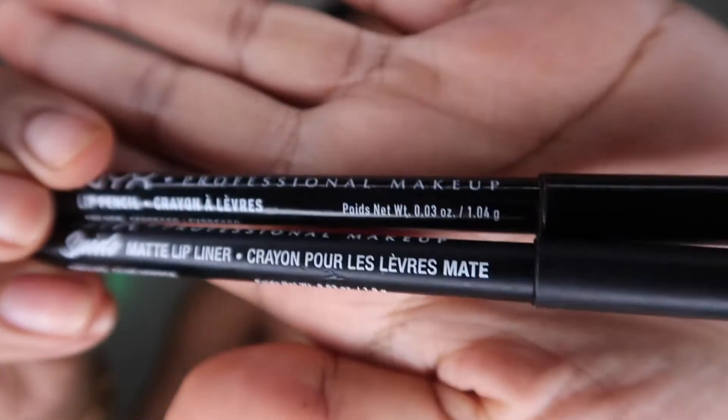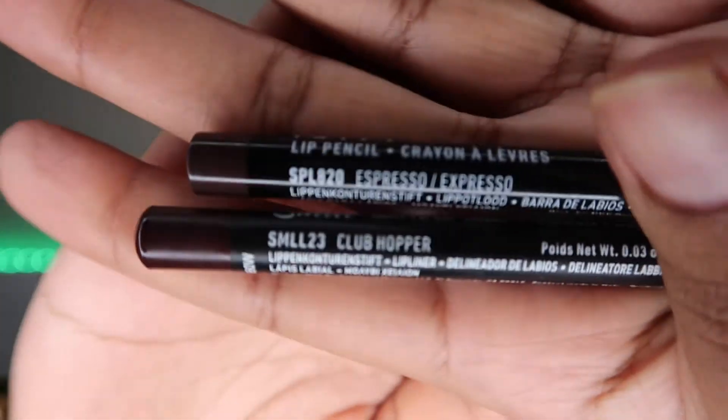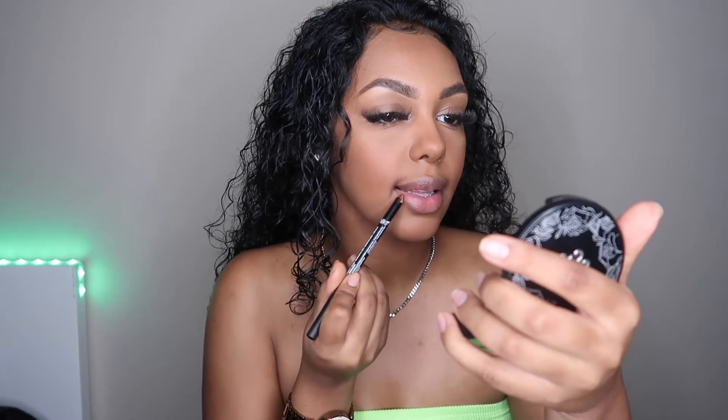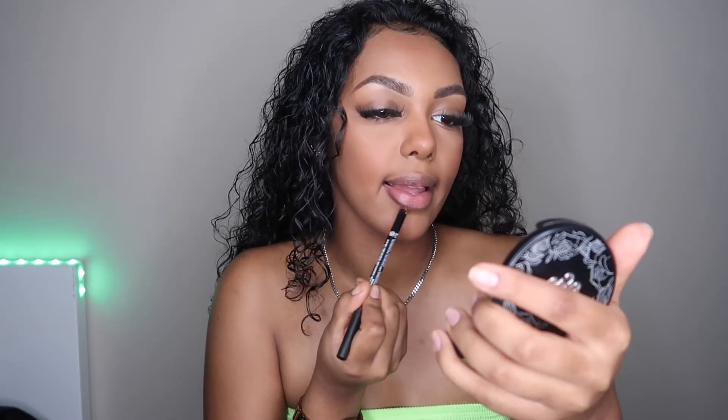Next I'm going to work on my lips. These are the NYX lip liners. I go for anything that's a dark brown because that's what looks really good on me. The two colors I have are espresso and club hopper, and I'm going to be putting on club hopper.